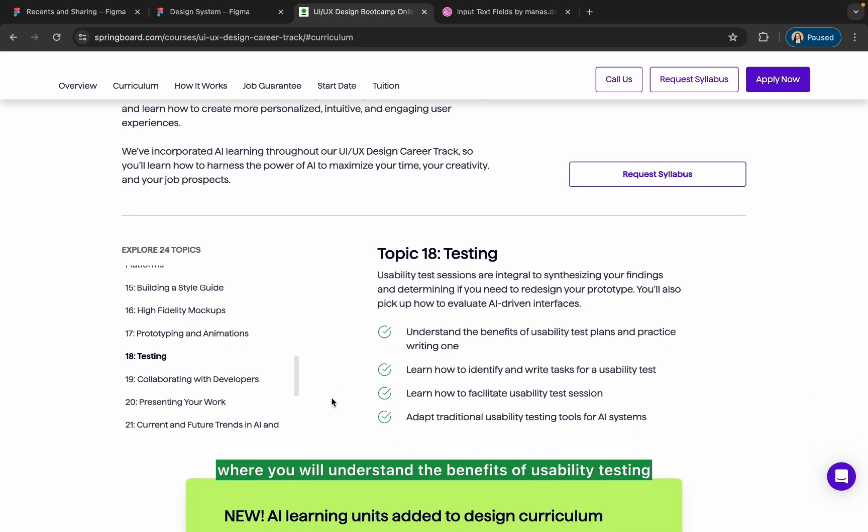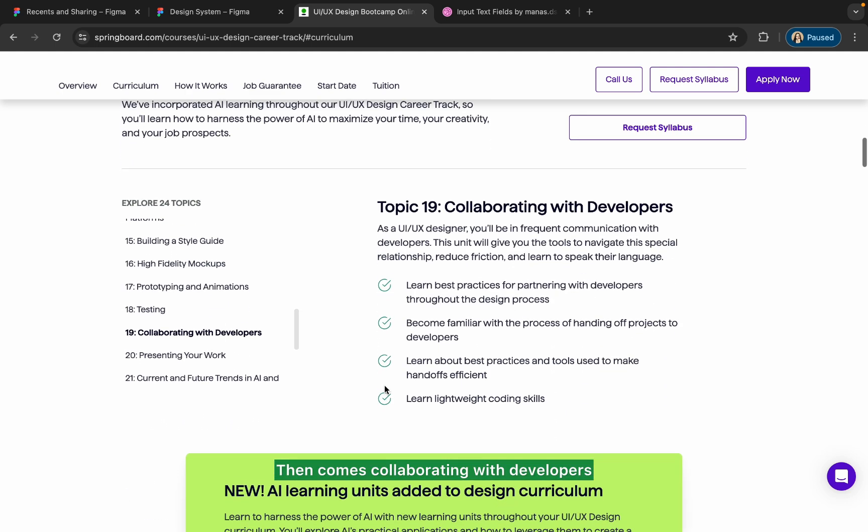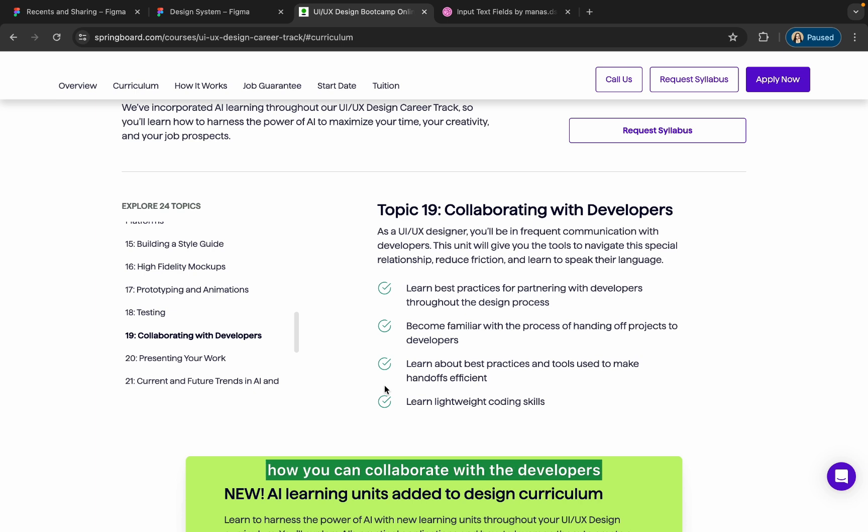Then comes the testing part, where you'll understand the benefits of usability testing and how to use it to improve your product further. After that comes collaborating with developers — how to collaborate with developers while designing any product, and learning best practices and tools to make handoffs efficient.